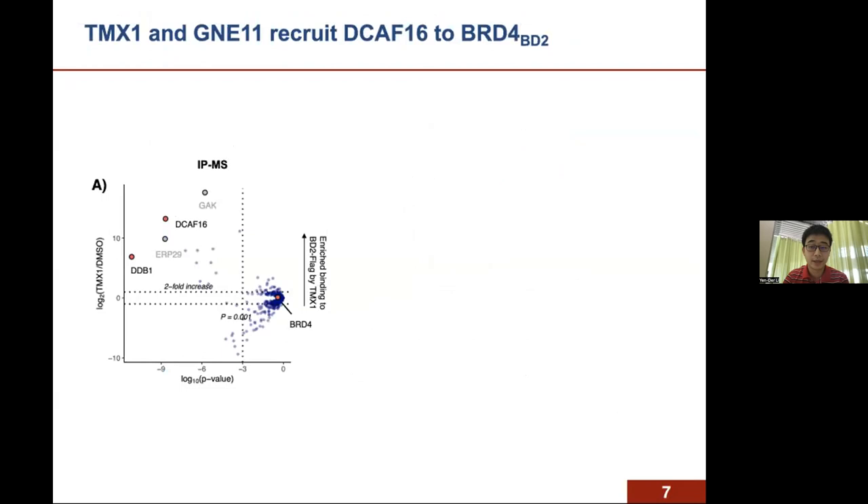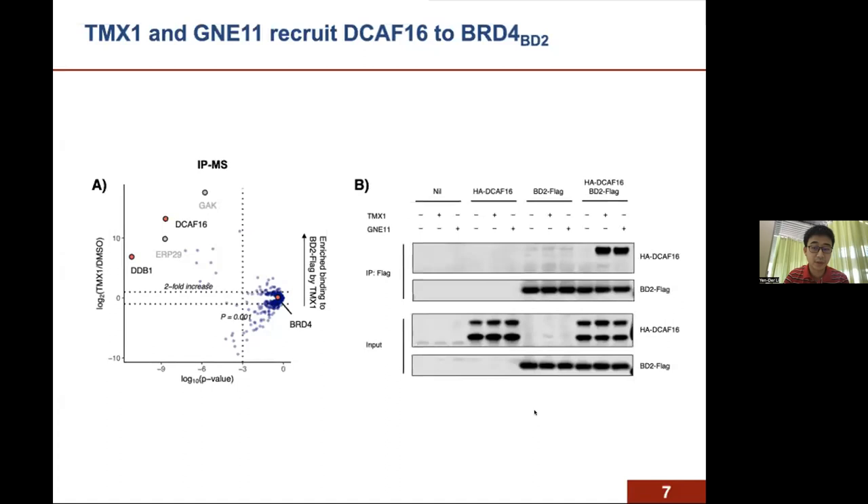To further corroborate the genetic screen data, we performed an orthogonal IP mass spec screen, using BD2-FLAG as bait to pull down proteins showing enriched binding to BD2 upon TMX1 treatment. Consistent with the genetic data, DCAF16 and DDB1 were the top hits showing specific TMX1-dependent interaction with BD2. Using co-IP, we confirmed that TMX1 and GNE11 can lead to a drug-specific BRD4-DCAF16 interaction in cells.